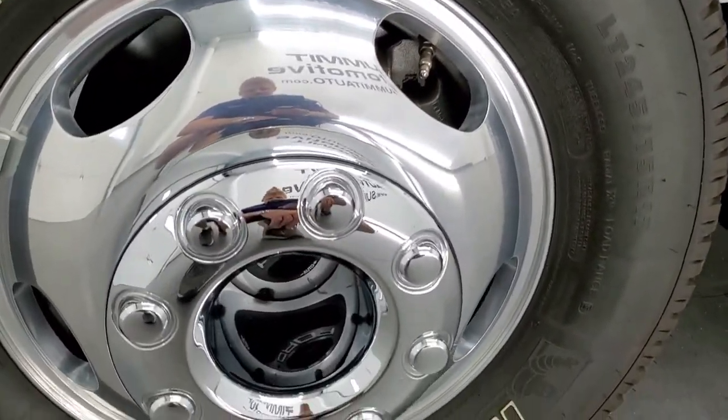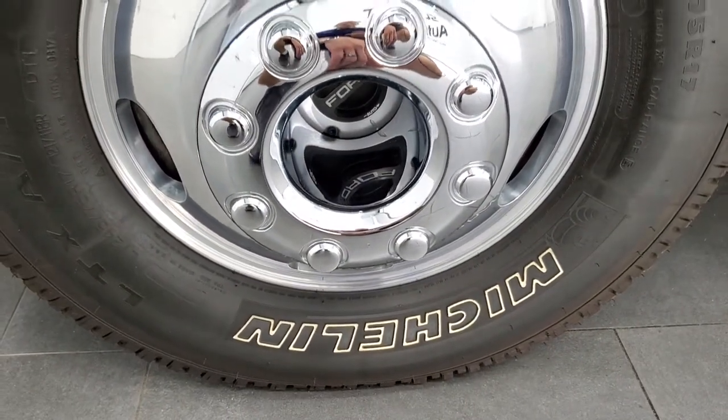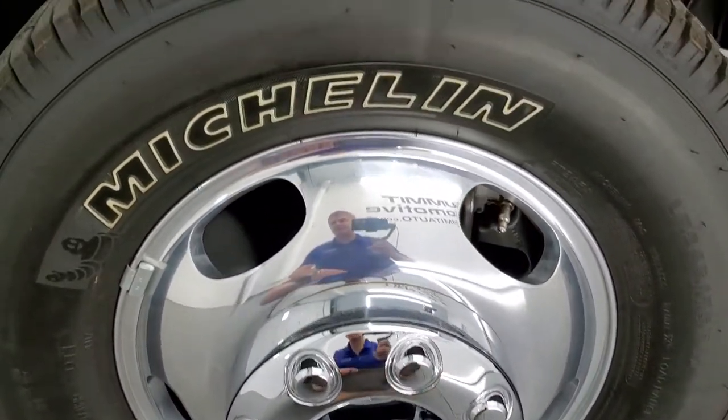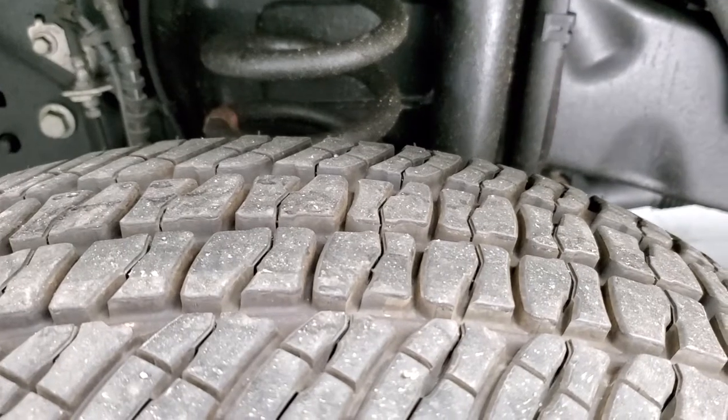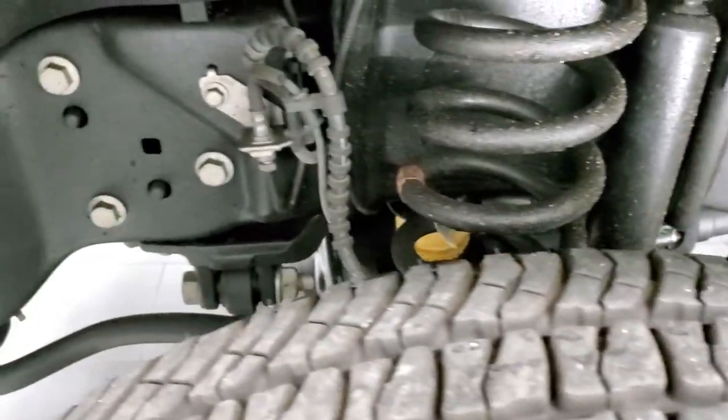This one comes with the polished aluminum rims and it has Michelin LT 245/75R17 tires. These tires have just about all the tread left — only 3,000 miles on this truck.